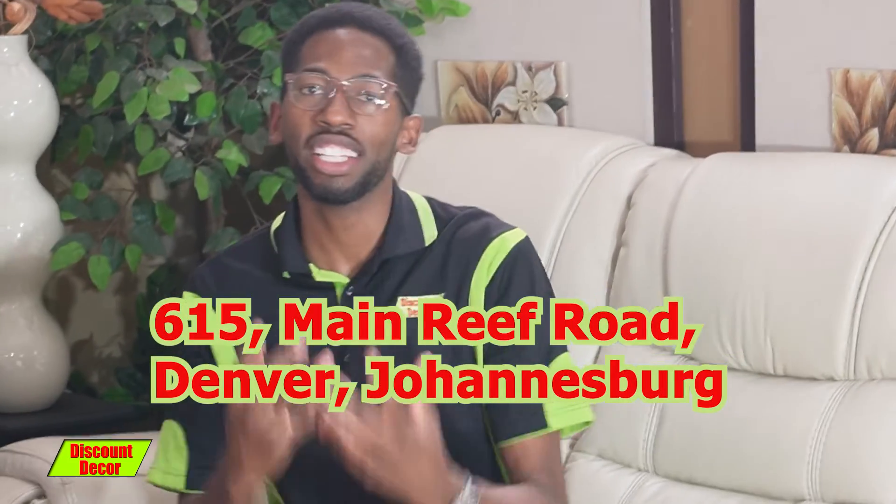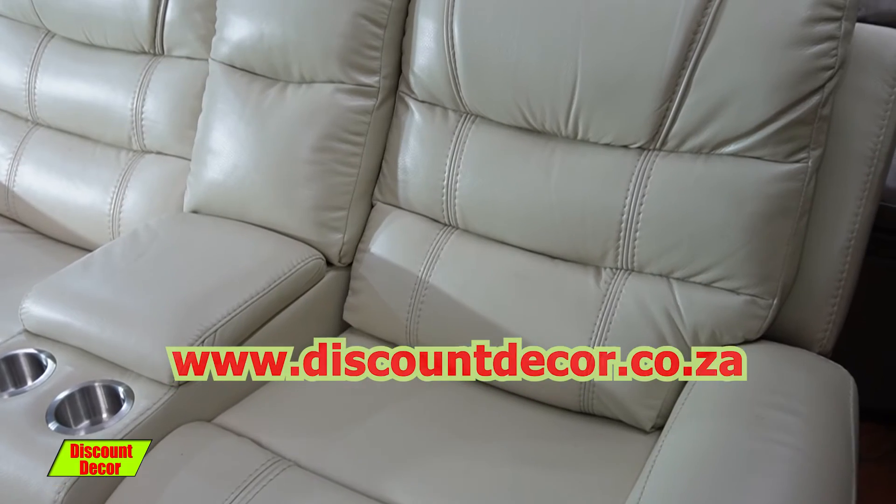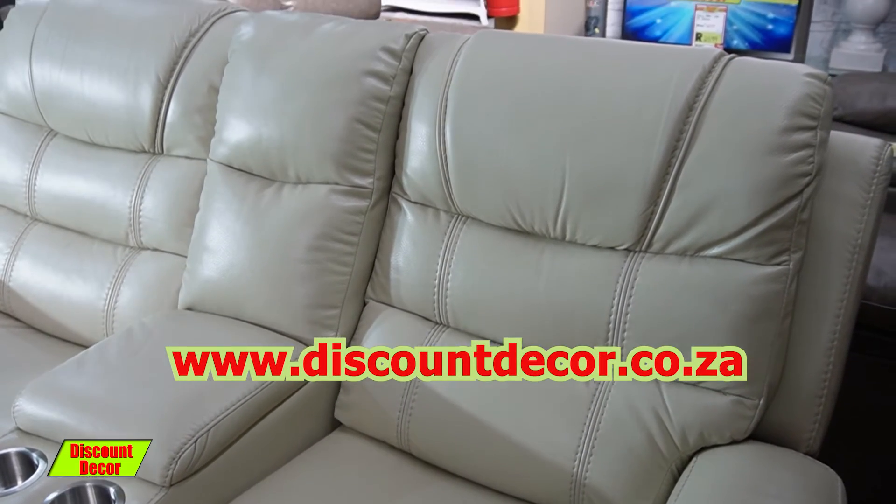So if you guys are looking to get the NOVA Recliner, come over to 615 Main Reef Road, Denver, Johannesburg. But not only that, you can actually visit our website at www.discountdeco.co.za and see more of our products.